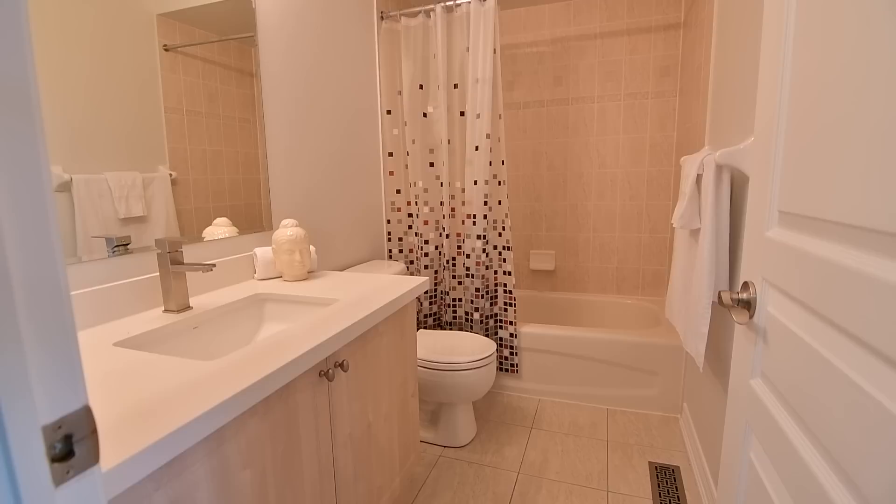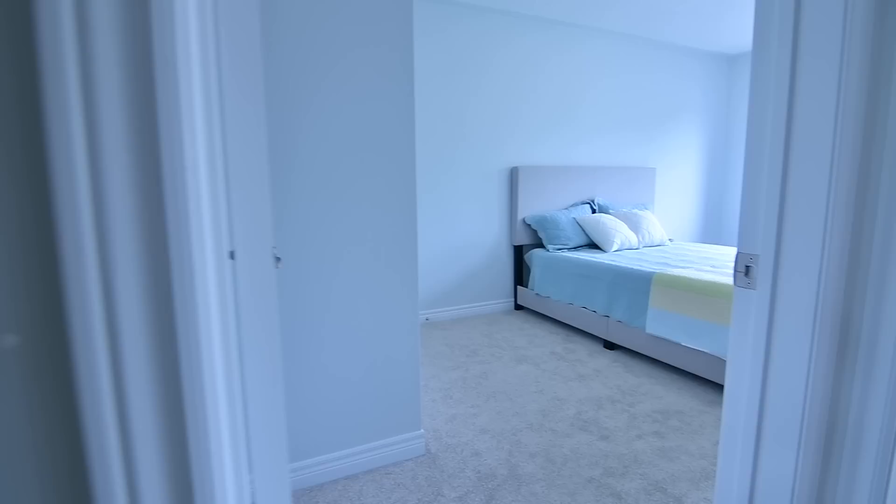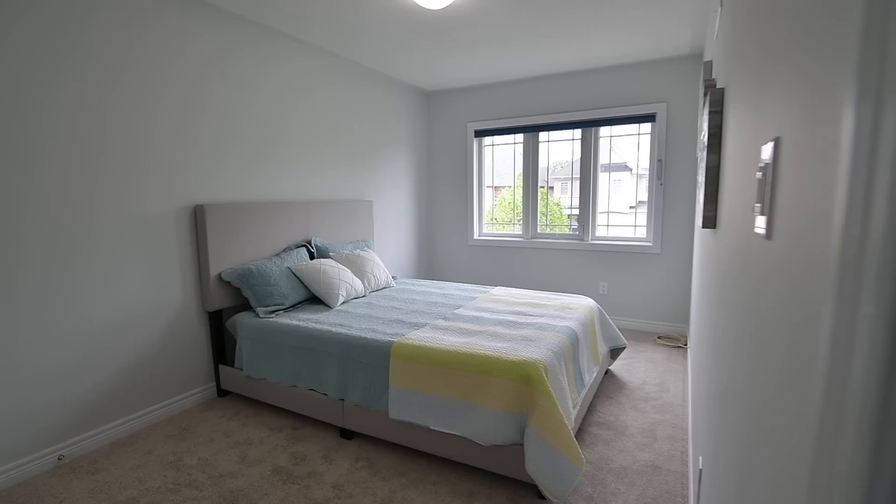Featuring new broadloom throughout, this level also features a four-piece washroom with a ceramic tiled floor and bath area, as well as a vanity with quartz counter, two naturally bright family bedrooms both with ample closet storage, a linen closet, as well as the convenience of a laundry room with ceramic flooring, front load washer and dryer, and cabinetry storage.